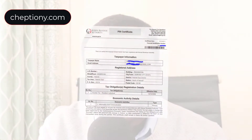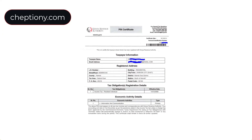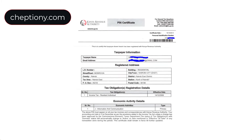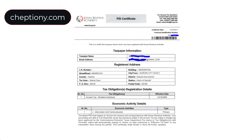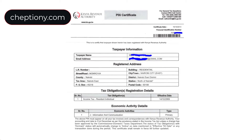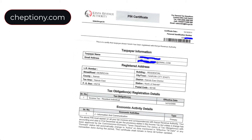The second requirement to qualify for a tender pre-qualification is a copy of your PIN certificate. You can use your personal PIN, and for a limited company you need to go to KRA and request a company PIN number so that the company can be independent.